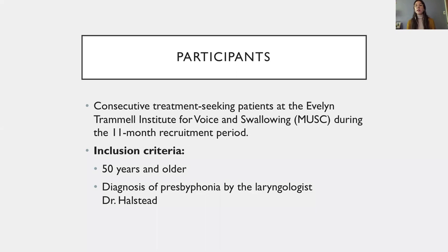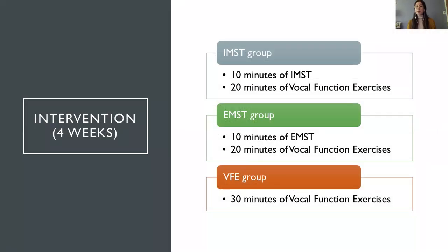We included patients who were seeking treatment at MUSC during an 11-month recruitment period. To be considered eligible, patients had to be at least 50 years old and receive a diagnosis of presbyphonia by the laryngologist on the team, Dr. Lucinda Halstead. Participants were stratified based on their MIP and MEP — the maximum inspiratory and expiratory pressures — and block randomized to one of three intervention groups: IMST, EMST, and VFE for vocal function exercises.